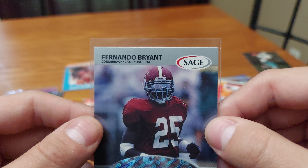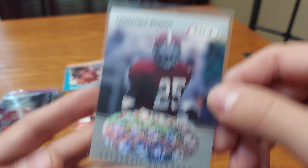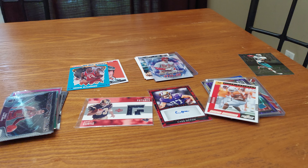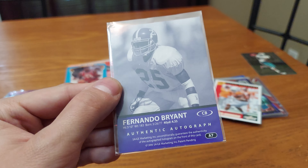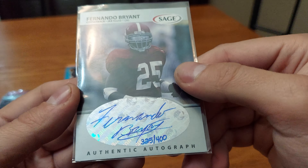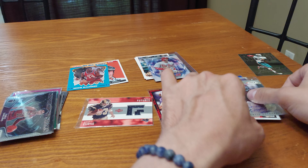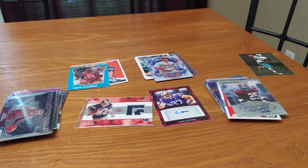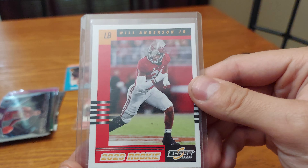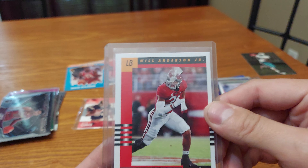Fernando Bryant, cornerback, Jacksonville, round one pick 26 — sticker auto from Sage. Whoa — wait, 1999 Sage? I did not know Sage was around that long! Nice auto too. Never knew Sage was around that long. And we got a Score rookie card of 2023 — Will Anderson Jr. That's somebody I've heard of.